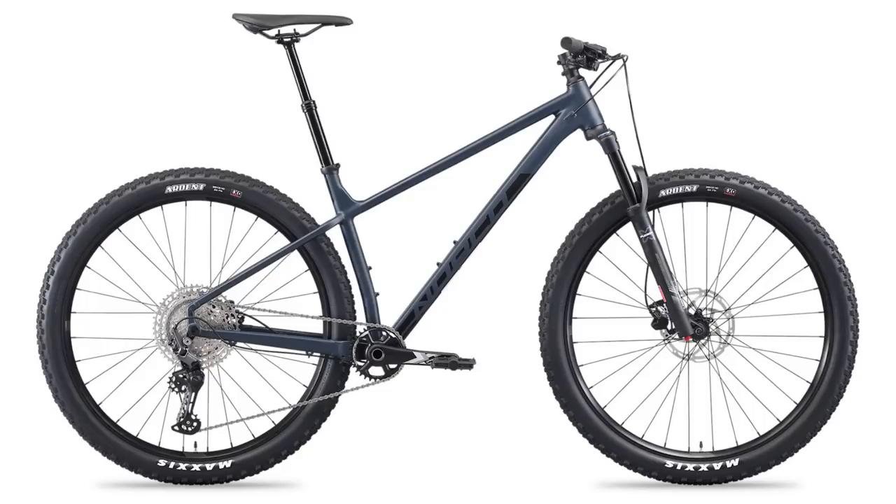This is a great value package — the money is spent on the great frame, which is where you really want it, and it can really progress with you. If you plan on getting the bike and having it for a long time while upgrading as you progress, it might be the one for you.